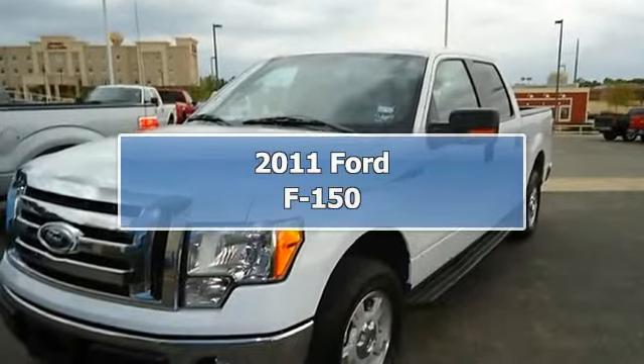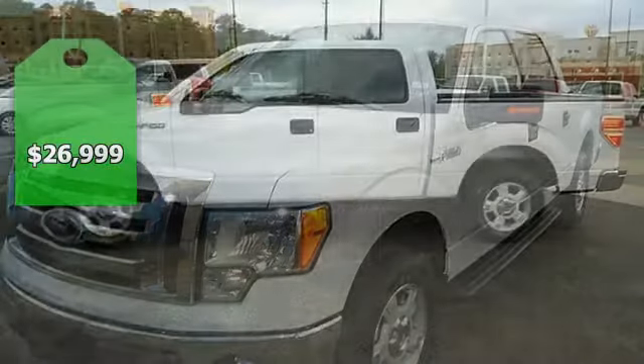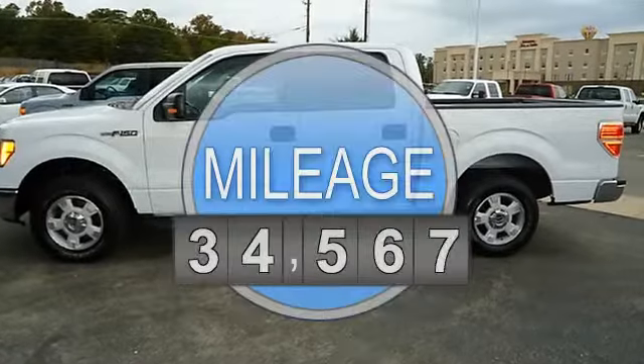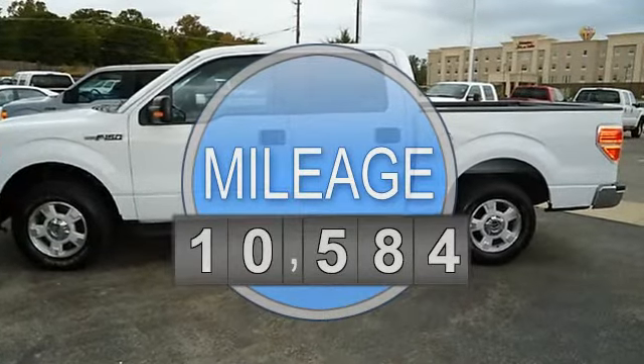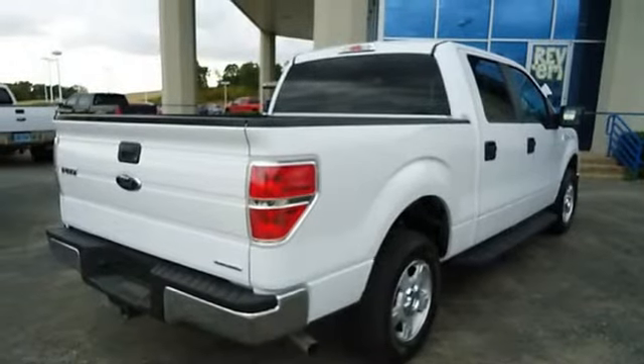This 2011 Ford F-150 XLT looks like it just came off the showroom floor. Tastefully optioned with power windows, power locks, power mirrors, power driver's seat, sync, tow package, step rails, and much more.